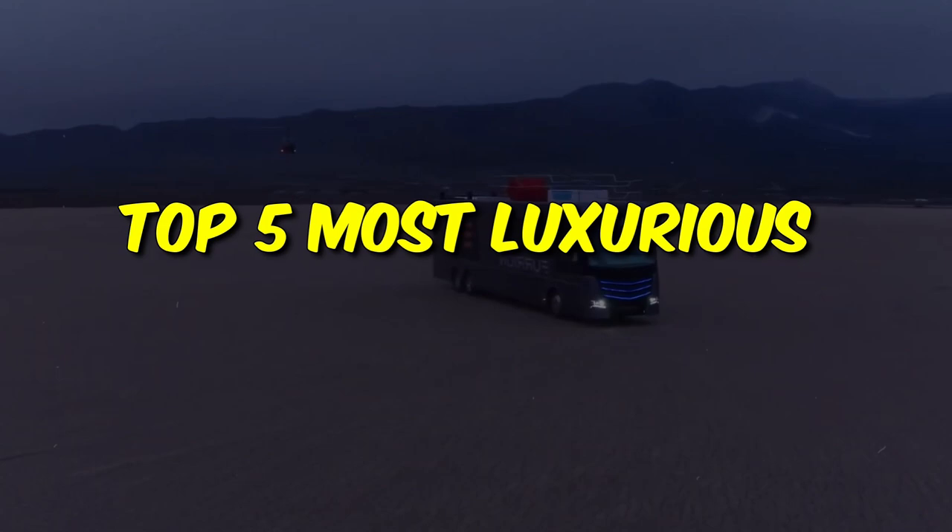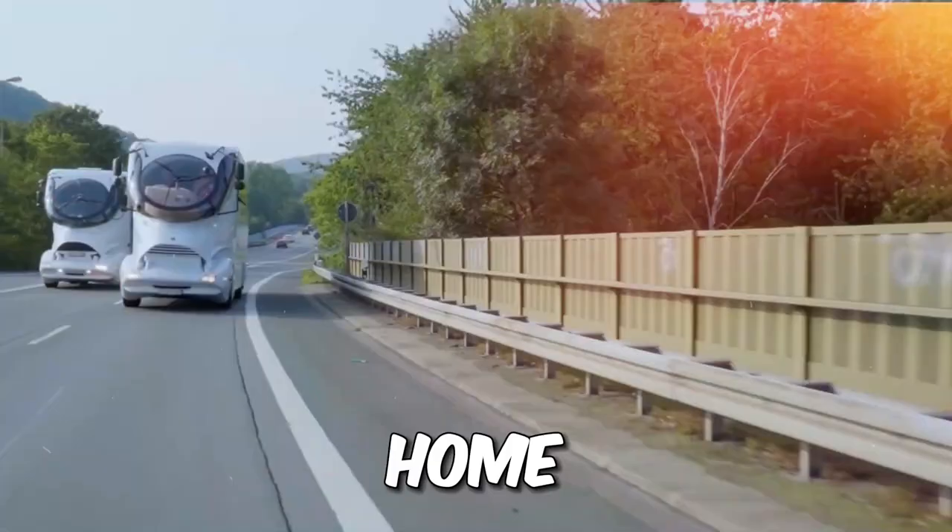Buckle up as we unveil the top 5 most luxurious RVs in the world. These road beasts redefine the concept of home away from home.